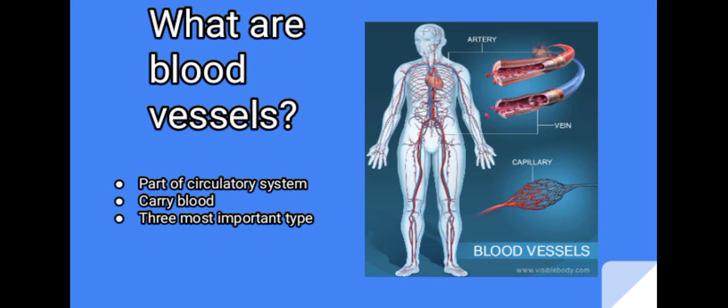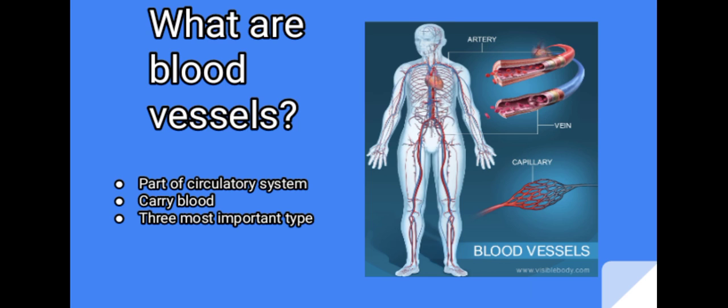What are blood vessels? The blood vessels are part of the circulatory system and function to transport blood throughout the body. The most important types are arteries, veins and capillaries. Arteries carry blood away from the heart, and veins carry blood towards the heart, respectively.